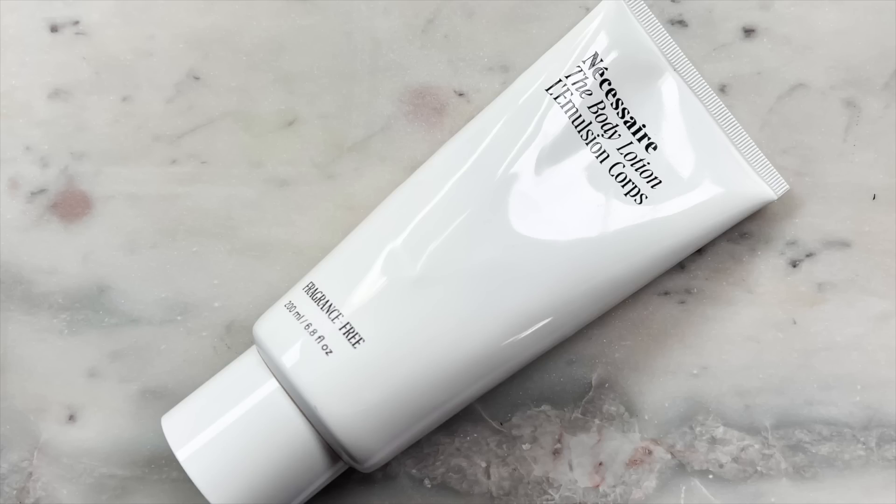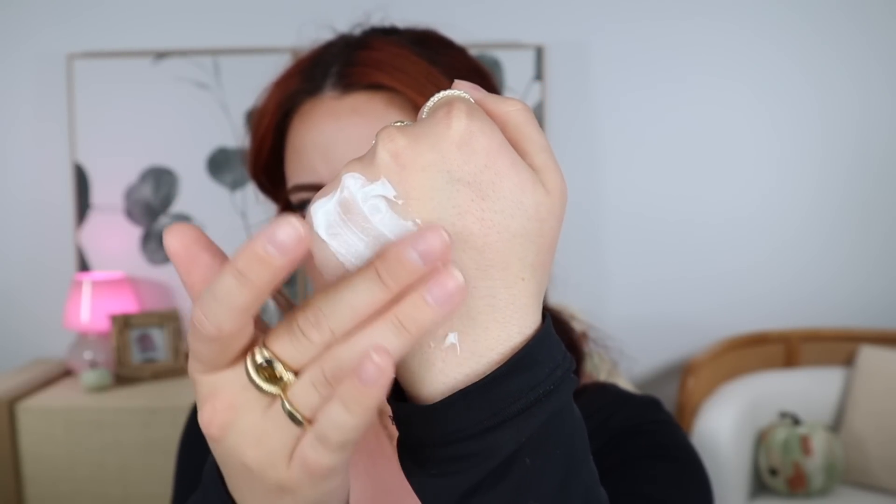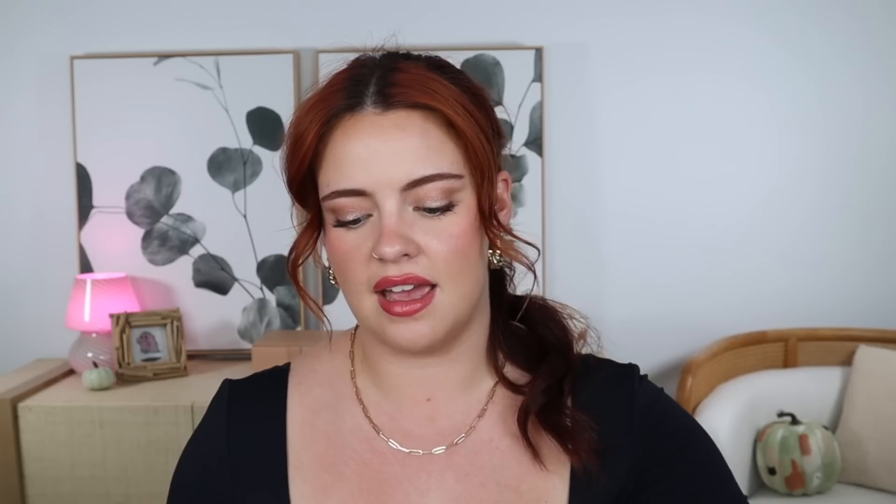The first one is another Nécessaire product — their Body Lotion. I adore this one especially in the wintertime. I use it all year round, but particularly in winter because it has a more rich, thick texture, but it doesn't leave your skin feeling dewy to the touch. It sinks in, but it leaves you feeling really silky and soft. I adore that this one is fragrance-free, especially when I'm moisturizing to go about my day, because that's when I want my perfume to shine most.